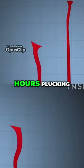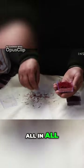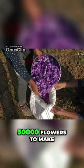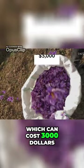Ashik and his dad spend two and a half hours plucking enough saffron just to fill this tiny container. All in all, it takes over 150,000 flowers to make just one kilo of saffron, which can cost $3,000.